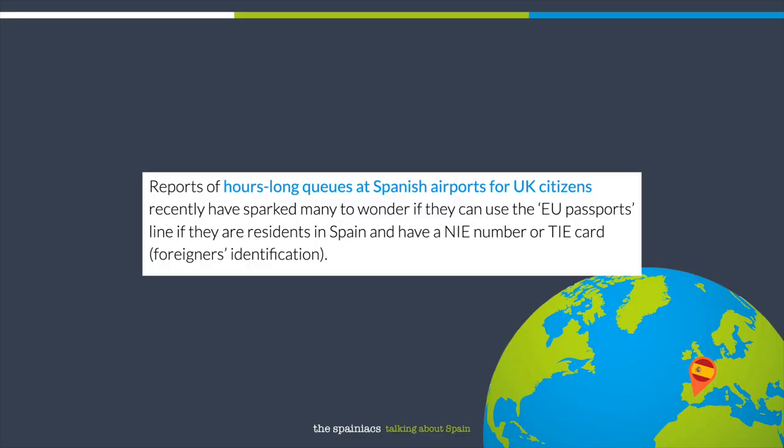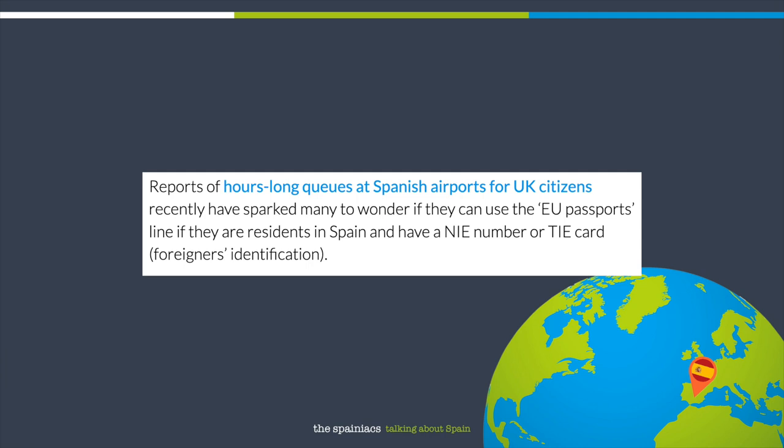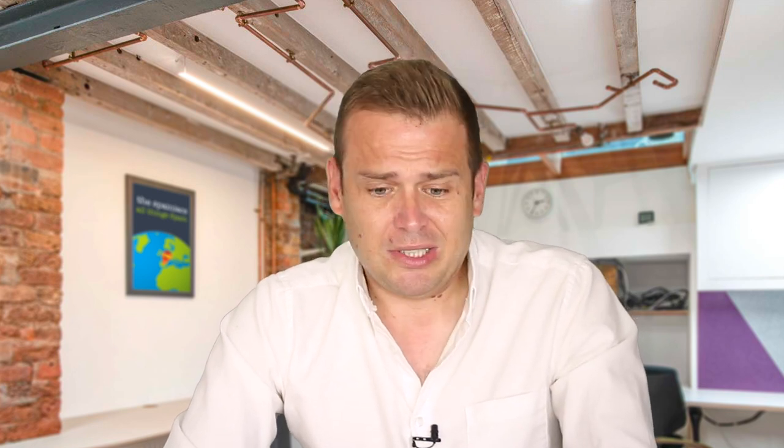But maybe I shouldn't have done that. Reports of hours-long queues at Spanish airports for UK citizens have sparked many to wonder if they can use the EU passports line if they're a resident in Spain and have an NIE number or a TIE card. As a UK citizen, you cannot, or at least are not supposed to, use the EU line. Since the UK is not part of the EU, your TIE card only certifies that you are a resident in Spain but does not provide you with citizenship. Thus you will have to use the non-EU line, queues or no queues.